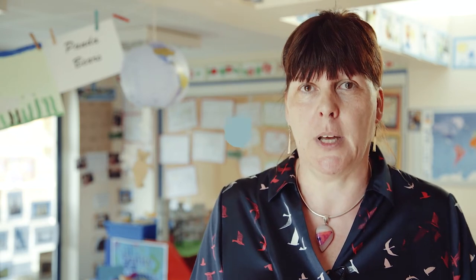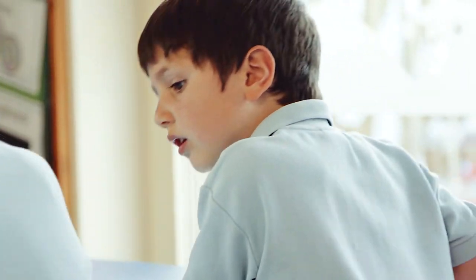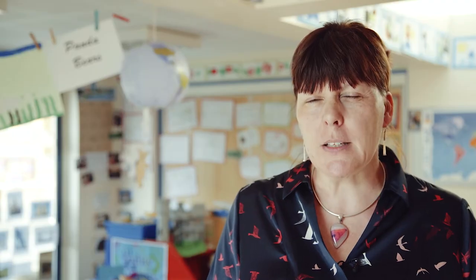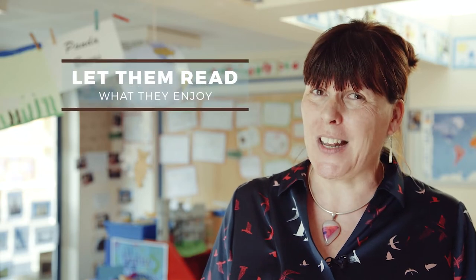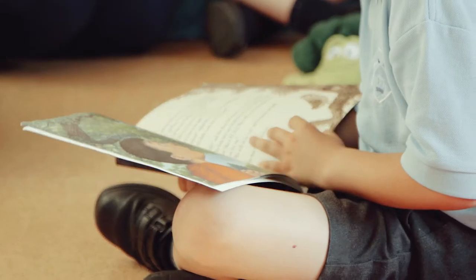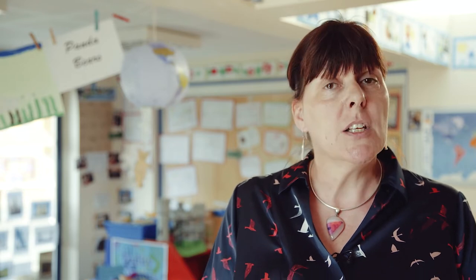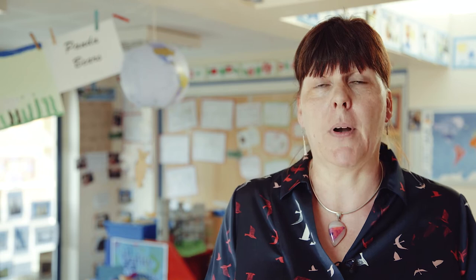Do remember that reading isn't just about the reading scheme. The reading scheme at any school is designed to fit in with the teaching of phonics and high frequency words, but honestly, they're not the most exciting books your child will ever come across. If your child really doesn't fancy reading the reading scheme book, don't worry about it — choose a book they do like instead. Remember that anything they read, whether it's a recipe, a comic, or the Argos catalogue, is all about the printed word and reading practice.